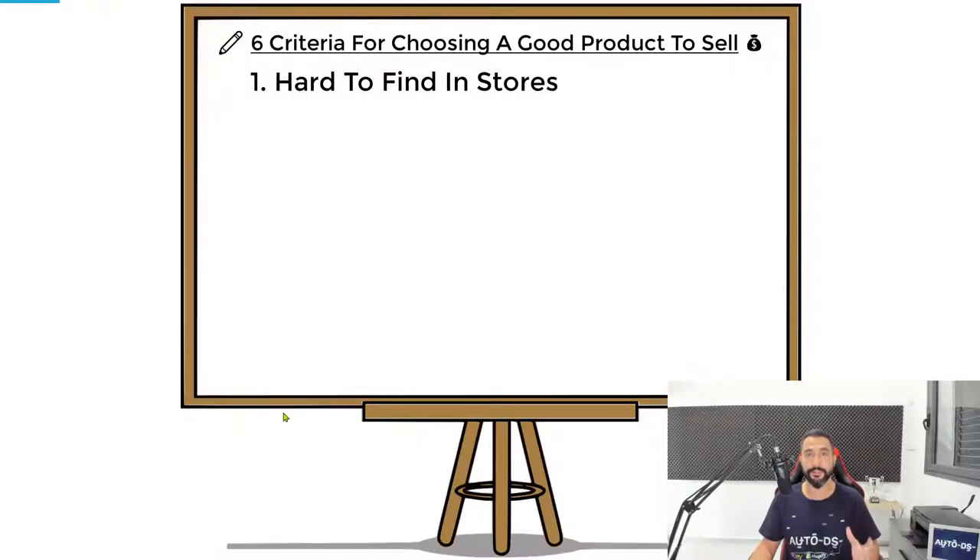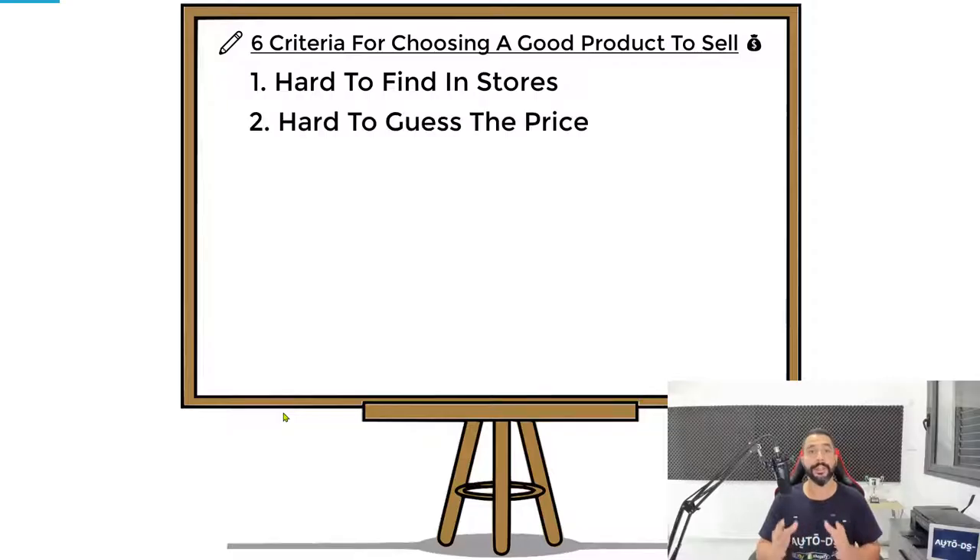The second criteria is that it should be hard for customers to guess the price of the item. That UV toothbrush sanitizer is not a product people usually buy, so it's hard to guess its price if you've never bought it before. You can estimate how much you'd want to spend — not a hundred or a hundred and fifty dollars, but thirty, forty, or maybe fifty dollars seems reasonable for something that benefits your health. Because of this, you can price such products up to three times their worth and even more, making great profit.